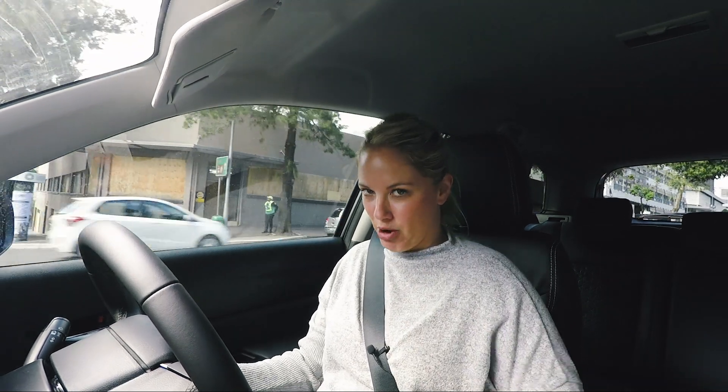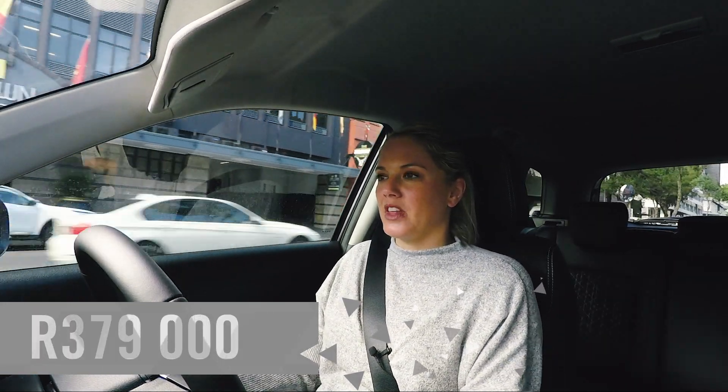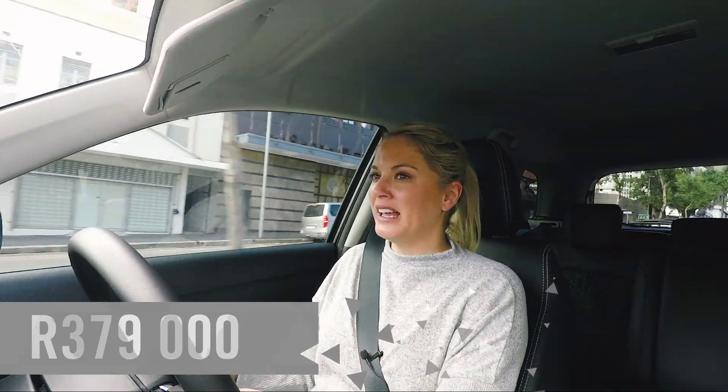I've been raving about this car — I love driving it and there isn't actually a lot I don't like about it. But there has to be a downside and that is its price. It comes in at just under three hundred and seventy-nine thousand Rand.